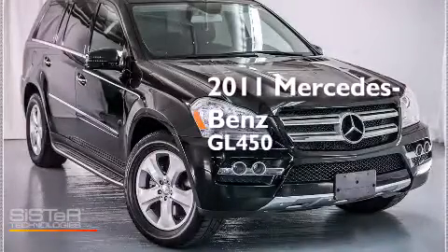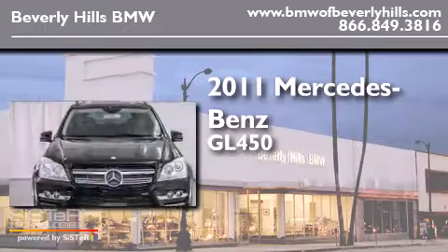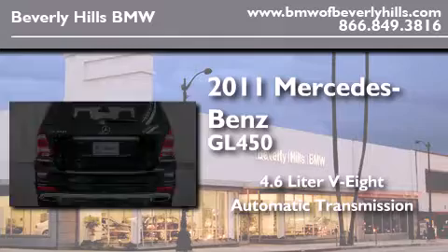This is a 2011 Mercedes-Benz GL450. It features a 4.6-liter, 8-cylinder engine and an automatic transmission.